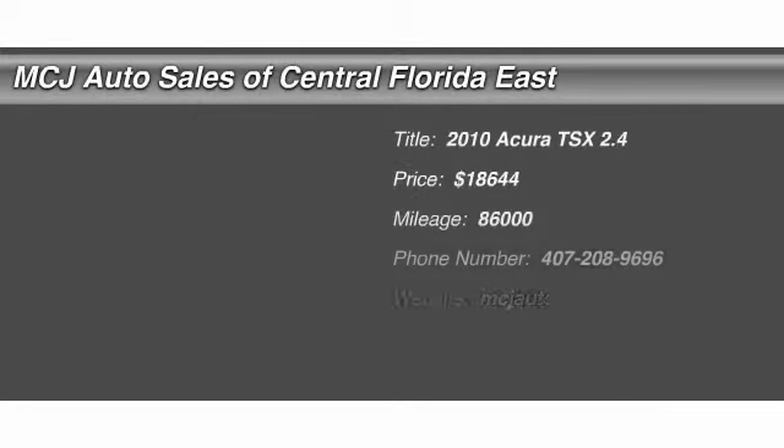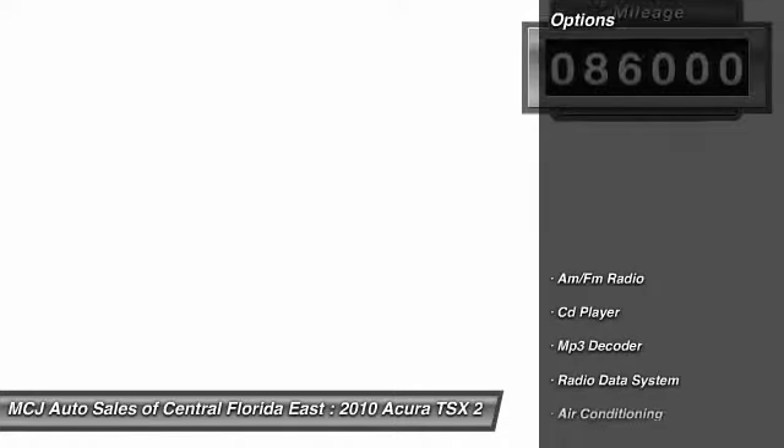The 2010 Acura TSX. The Acura TSX uses quality materials and is built with excellence. It comes equipped with a spacious interior and an impressive list of standard features, and is priced below $20,000. This vehicle has less than 90,000 miles. Here are some of this vehicle's great options.